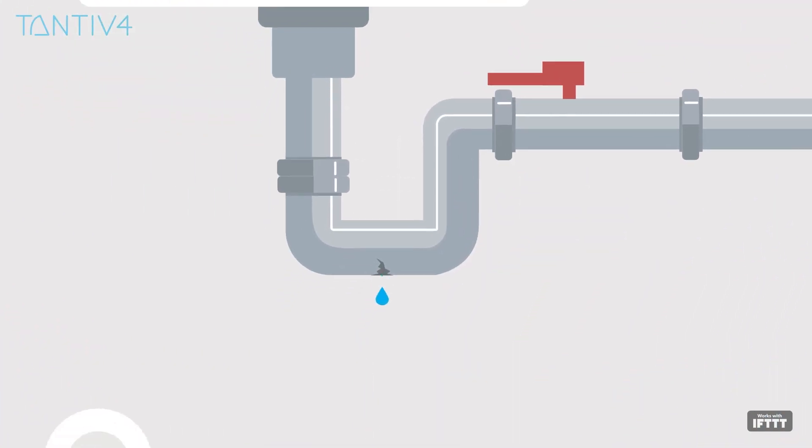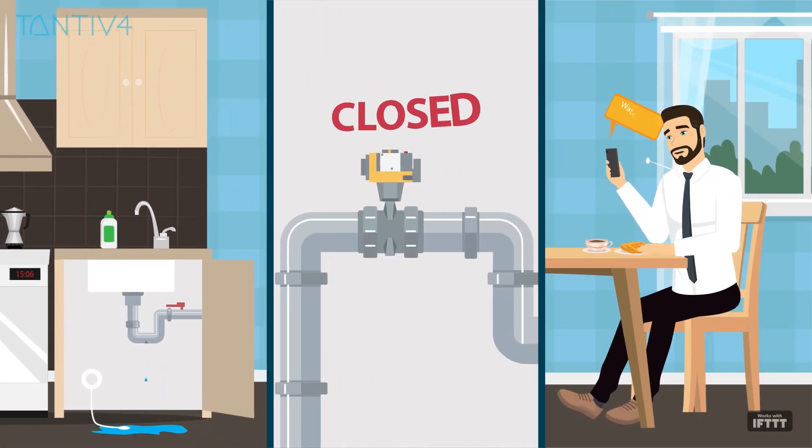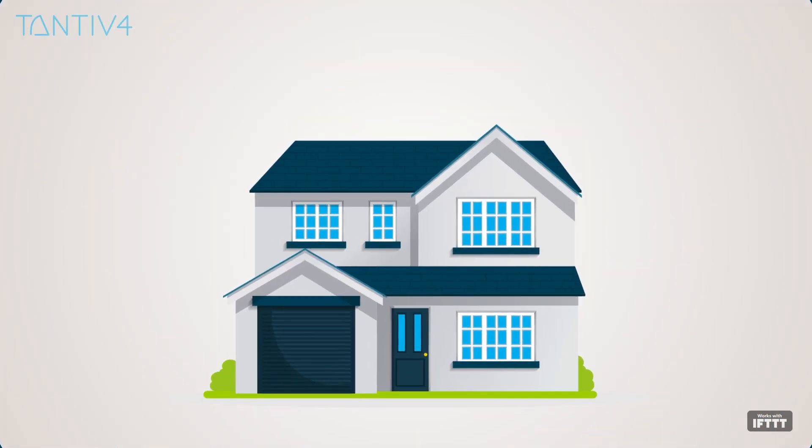Water leaks are one of the biggest threats to a home, and getting a notification as soon as a leak breaks out can be the difference between a mop and a major remodel.